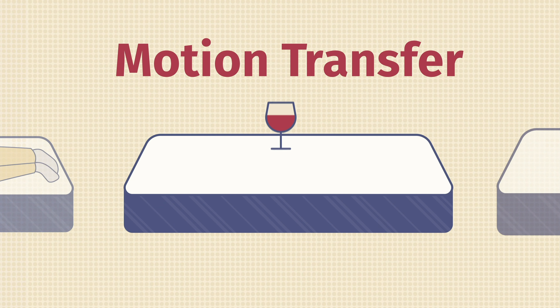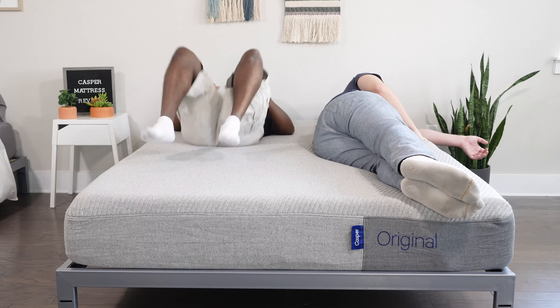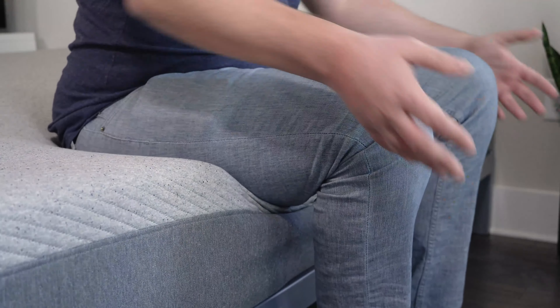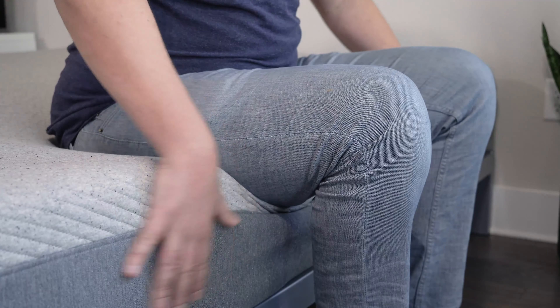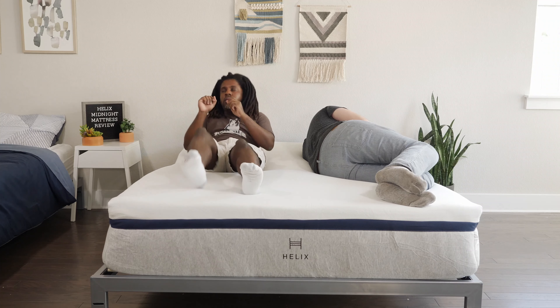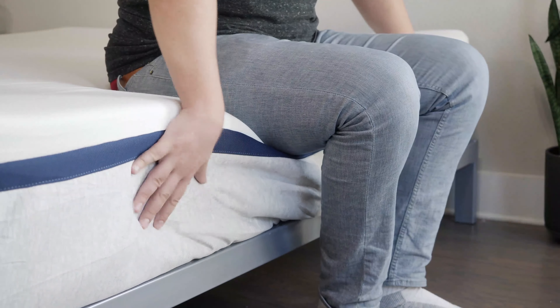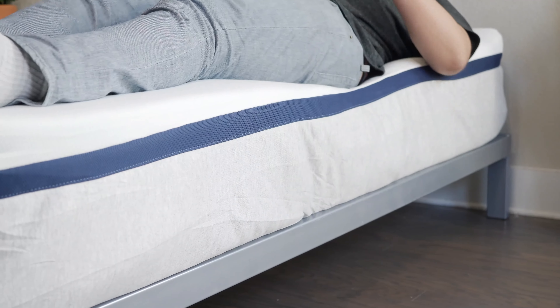If you sleep with a partner, there are two things to consider: motion transfer and edge support. Motion transfer means whether you feel your partner moving on the other side of the mattress. Edge support means feeling secure sitting or lying at the edge without worrying about rolling off. For motion transfer, I'd give the advantage to the Helix Midnight — the memory foam on top absorbs more motion than the Casper, making it a better match for couples. For edge support, I'd also give the advantage to the Helix Midnight, as I feel more secure sitting and lying at the edge.